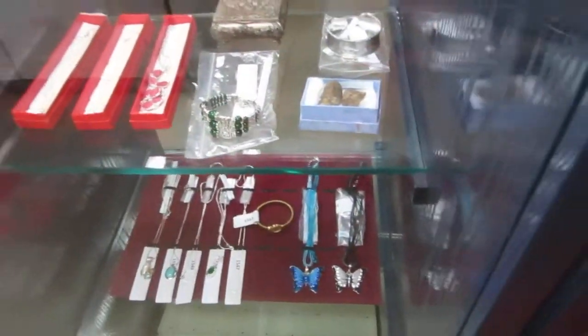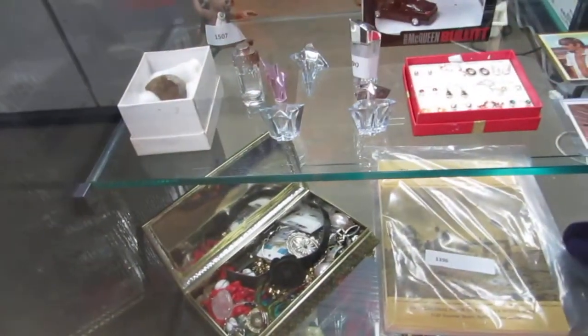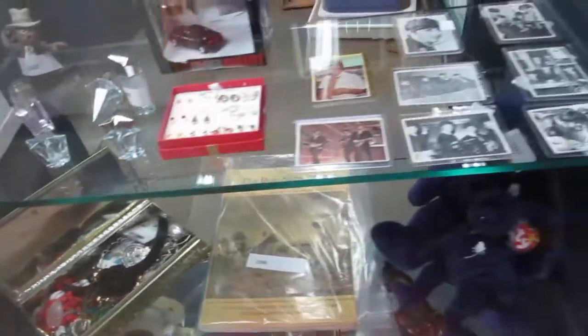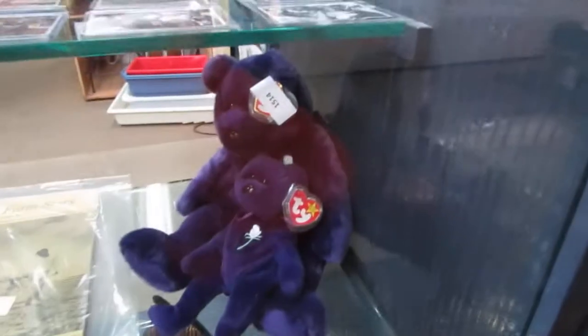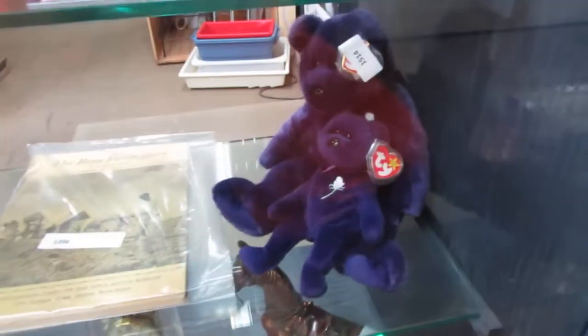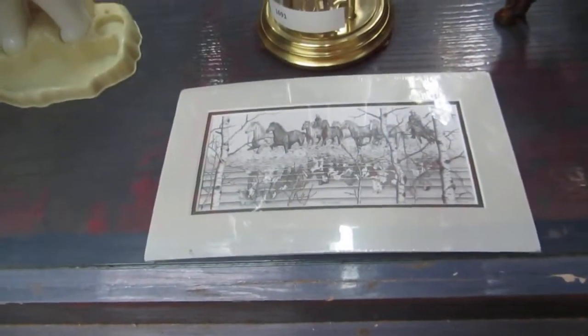We've got a fossil, a squirrel, another fossil, and some perfume bottles. Beetle Cards — a few of them. We've got the Princess Dye Bears — the Beanie and the Buddy. We've got some old books and a jewelry box, a cheese grinder, an anniversary clock, a nice bronze horse, and a nice horse pitcher.